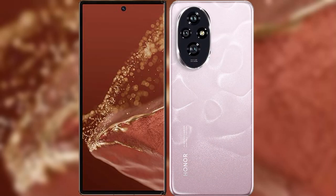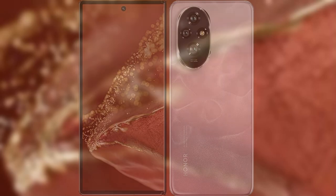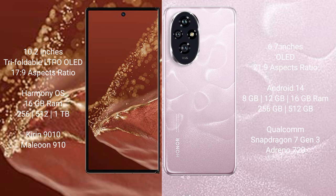We will compare the new Huawei Mate XT Ultimate with Honor 200. The Huawei Mate XT Ultimate features a 10.2-inch triple foldable LTPO OLED display with an aspect ratio of 17.9, while the Honor 200 features a 6.7-inch OLED display with an aspect ratio of 21.9.